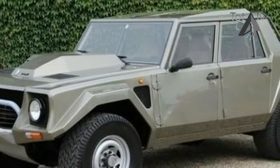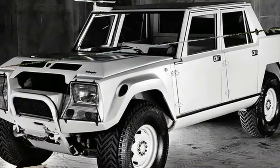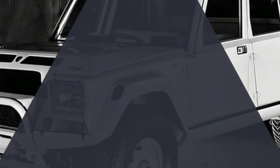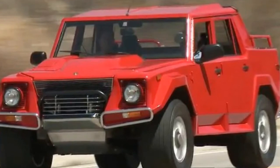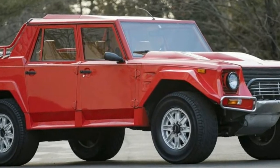Long before the Audi takeover, Lamborghini built the LM002, regarded as the spark that started the luxury performance SUV trend. Just 300 LM002s were built, originally for military use with a codename Cheetah. The SUV officially debuted in 1986, featuring a 450-horsepower V12 lifted straight out of the Countach.